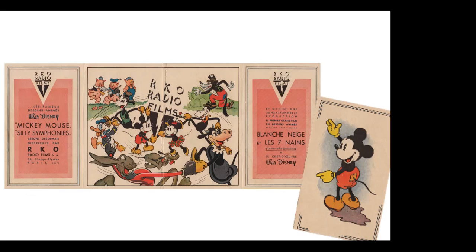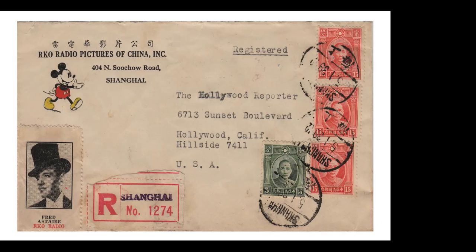Here is an early French folder advertising the fact that in 1937, Disney was going from United Artists distributor to RKO Films. RKO became Walt's distributor for the films for many years after 1937. And here is one of my favorite covers — RKO Radio Pictures of China with a little Mickey, 1939. Fred Astaire in the lower left also has a label — registered cover to the Hollywood Reporter in California. RKO Radio Pictures obviously had an office in China on Su Chao Road in Shanghai.